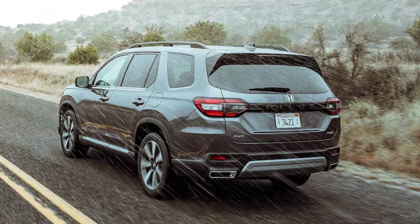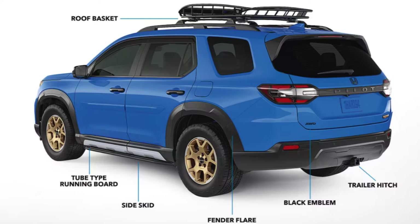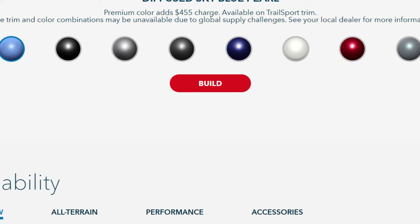I think the EXL is the best bang for your buck on this Pilot. As you'll see in the next section, you pick up many more standard interior features, and that's largely why I'm choosing it — given it's roughly $5,000 more than the base trim. The exterior looks stay relatively the same and the powertrain obviously doesn't upgrade going higher up the trim ladder. And let's not forget it's still at least a $42,000 car, so going higher really adds a lot of expense to an already expensive vehicle.